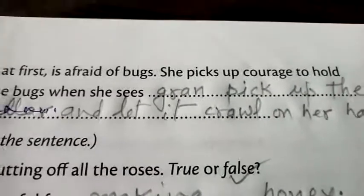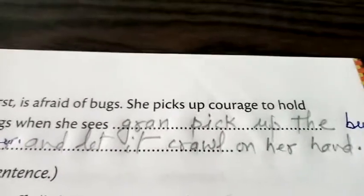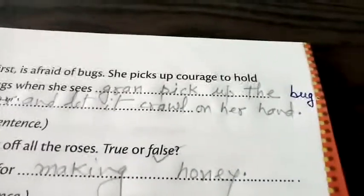Now question number 4: Maggie at first is afraid of bugs. She picks up courage to hold one of the bugs when she sees gran pick up the bug and let it curl on her hand.